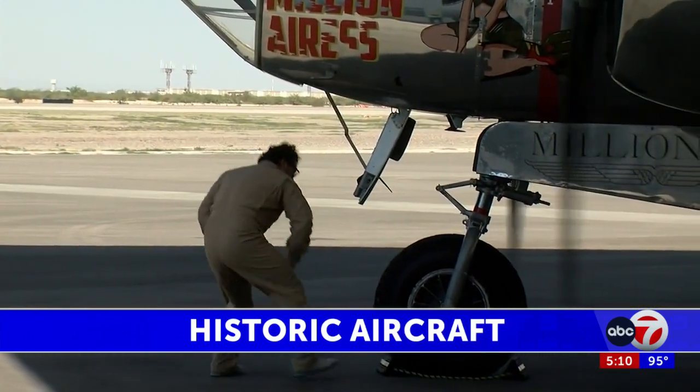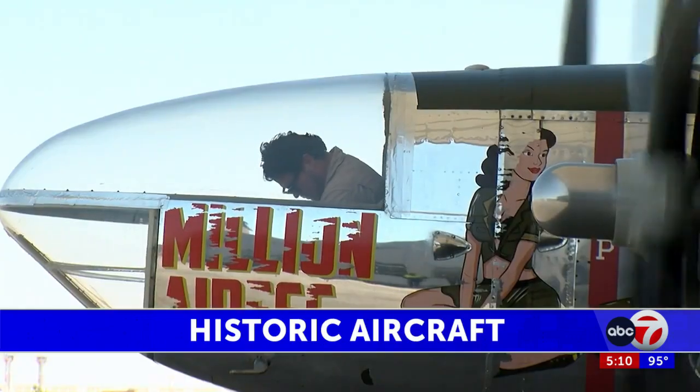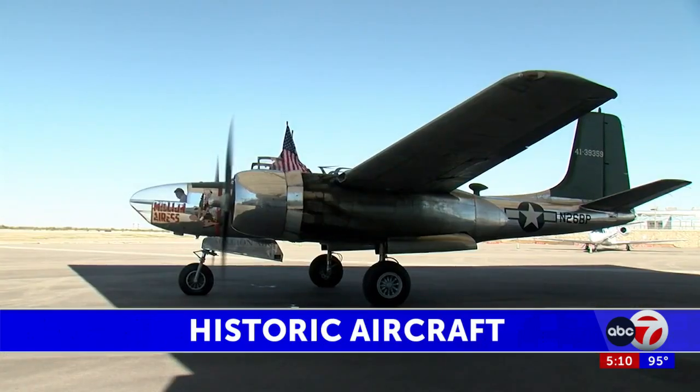The Millionaire aircraft maintenance team, headquartered in Houston, has restored the Douglas A-26 bomber aircraft.